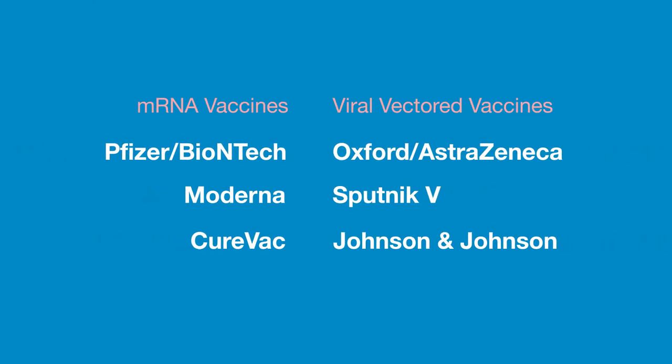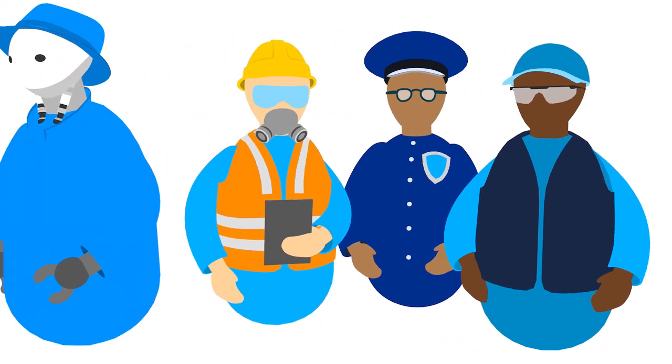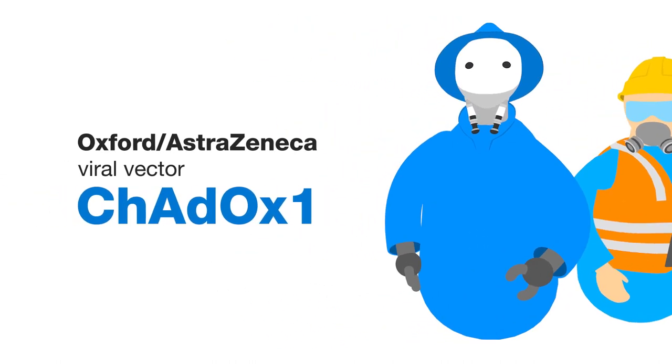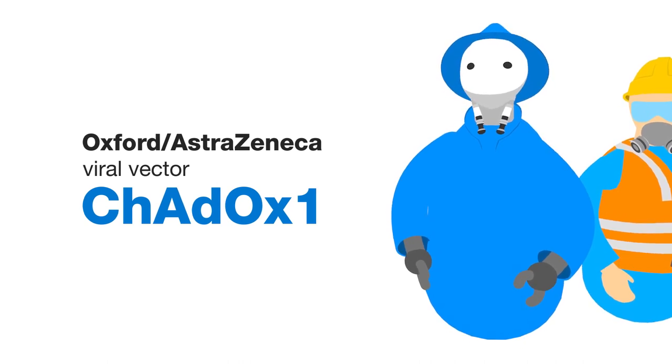Some of the new COVID-19 vaccines harness the power of our cell factories to achieve this goal. These are called nucleic acid vaccines. One method is to recruit a friendly virus as a courier — a viral vector — to deliver the vaccine instructions to the cell factory. In the case of the Oxford-AstraZeneca COVID-19 vaccine, this viral vector is known as ChAdOx1.